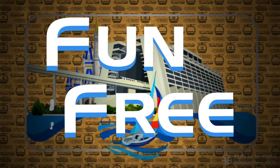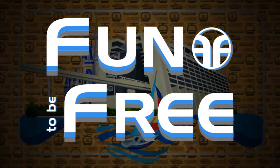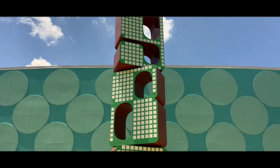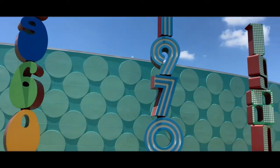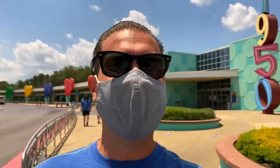Hello everyone and welcome to Fun To Be Free. Today's journey brings us to Disney's Pop Century Resort. John with Fun To Be Free inviting you to follow me as we discover fun together. Let's go!